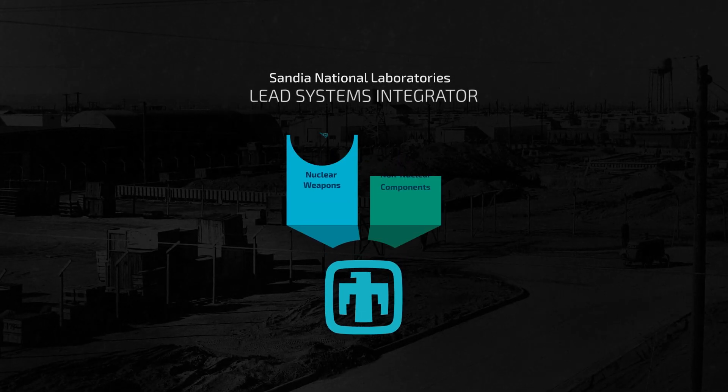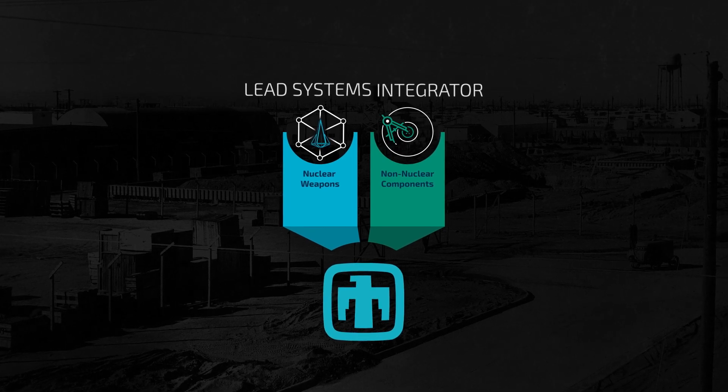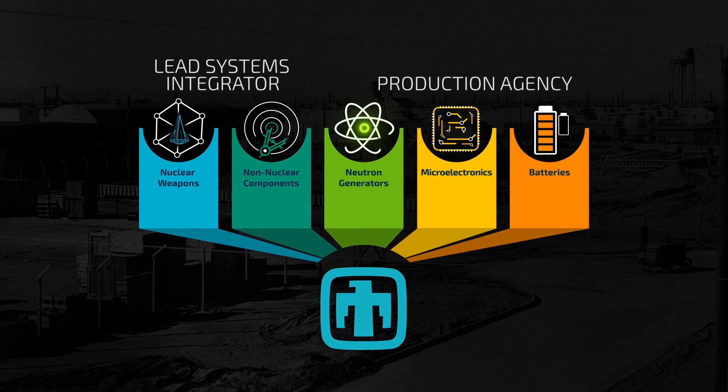Sandia is the lead systems integrator for nuclear weapons and has design responsibility for non-nuclear components. Sandia is also the production agency for key components such as neutron generators, microelectronics, and batteries.